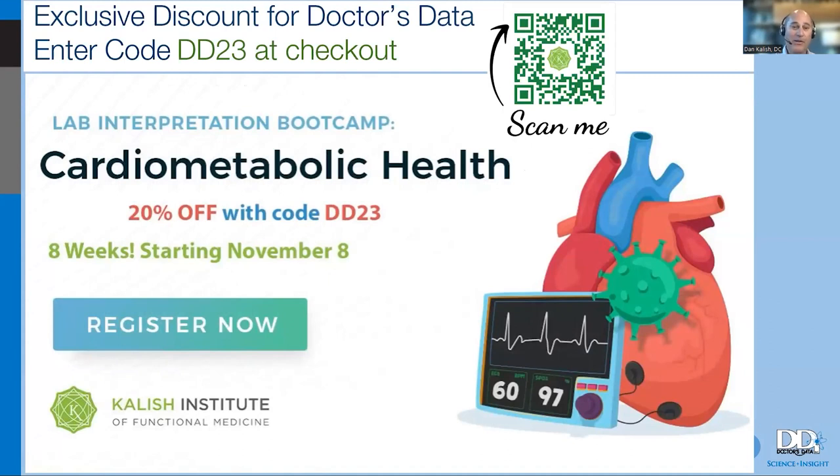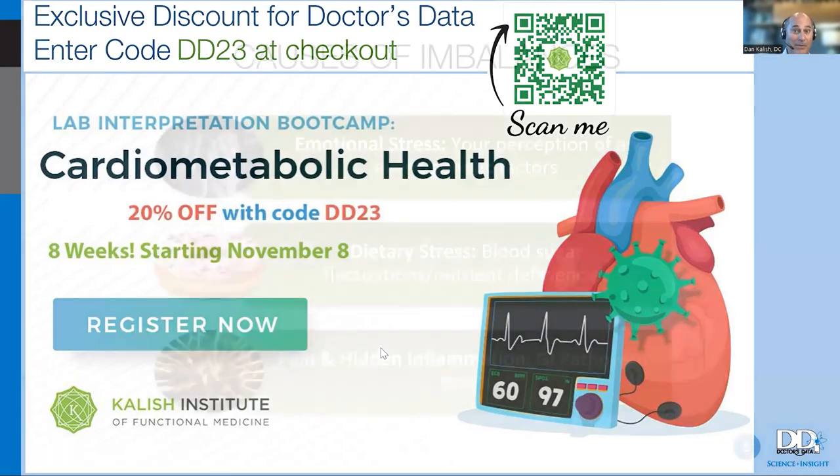I'm trying to pass on information I've learned from experts like Richard Lord and Dr. Bill Timmons, who took me under their wing for five to ten years at a time to really teach me the work. We have a cardiometabolic health boot camp coming up, and Doctor's Data clients get a 20% discount using code DD23 at checkout.